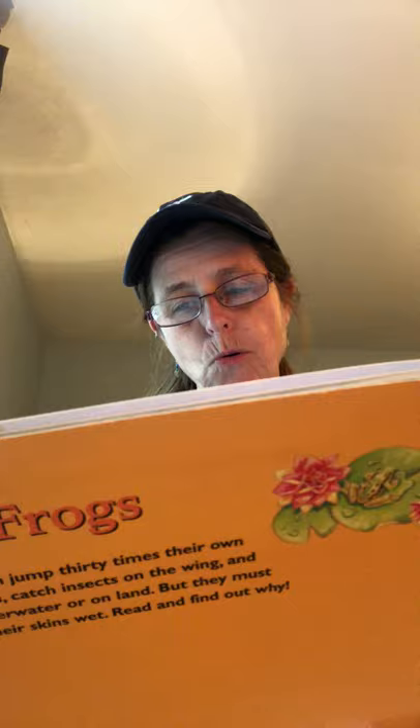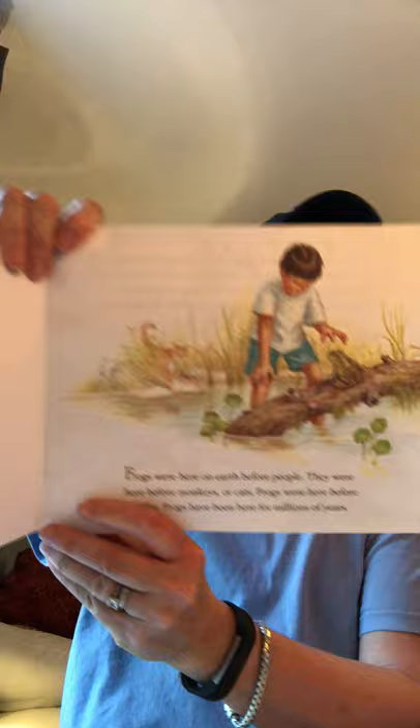Frogs were here on earth before people. They were here before monkeys or cats, before giraffes. Frogs have been here for millions of years.